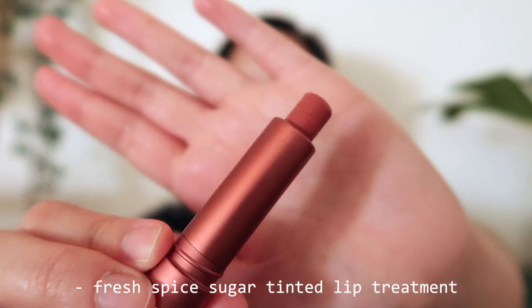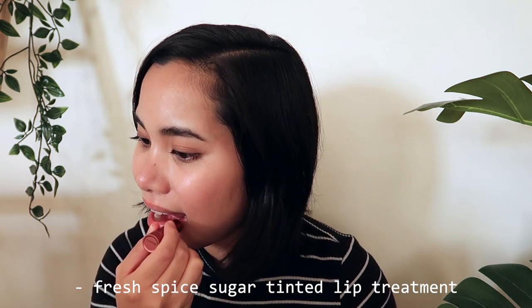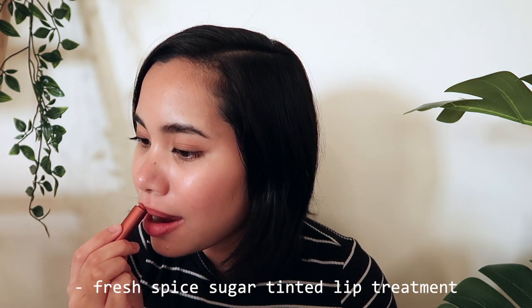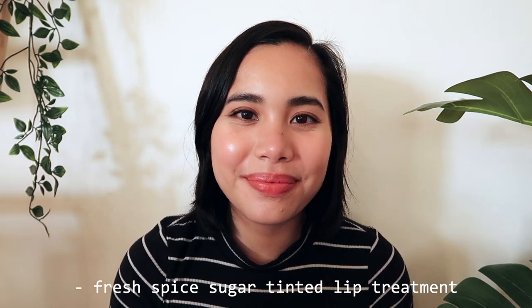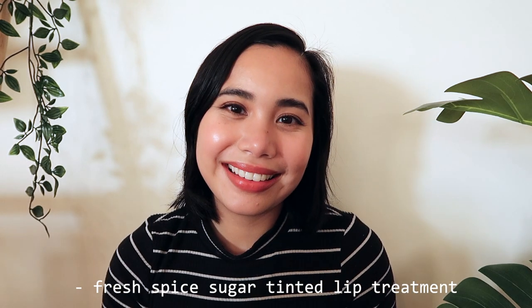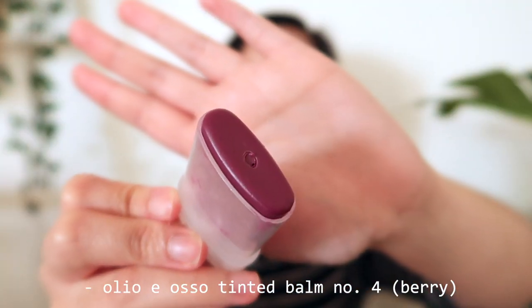Continuing down the tinted lip balm route, we have the Fresh Sugar Tinted Lip Treatment in the shade Spice. Pumpkin spice latte fans, this one's for you. If you're not a fan of super dark shades but still want to spice — excuse the pun — up your fall makeup, then this is the perfect shade to reach for. It's so pigmented I always forget that it's a tinted lip balm, but it's definitely so much more comfortable to wear than your average lipstick and should definitely be in your fall lipstick arsenal.